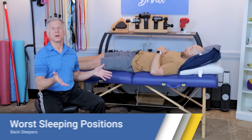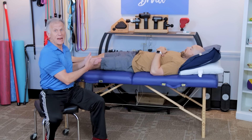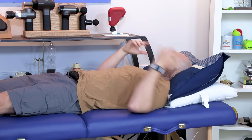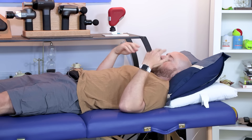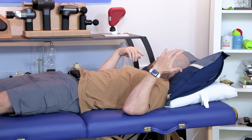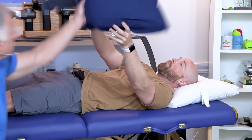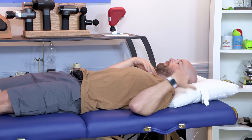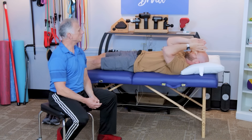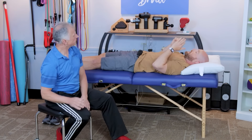Now if you're a back sleeper, we're going to show you one common mistake people make for their head and neck. With neck pain, people often have more than one pillow or a super thick pillow, causing the neck to be very flexed with the chin almost touching the chest. Simply taking out one pillow usually helps — most people are fine with just one. You want a nice neutral spine from your neck to your upper back.